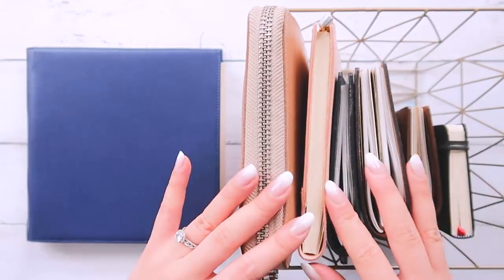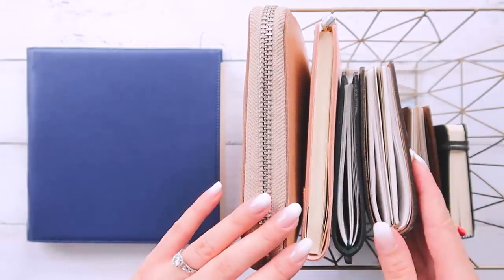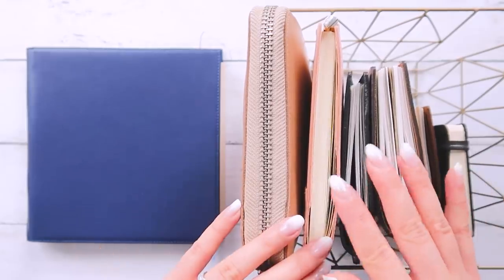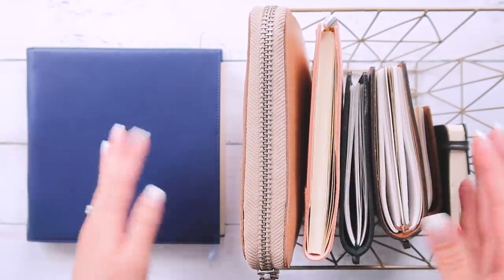I get a lot of questions about the different notebooks that I use, so I thought I'd create a very casual video showing you my different journals, sketchbooks, and notebooks, and tell you what I use them for.